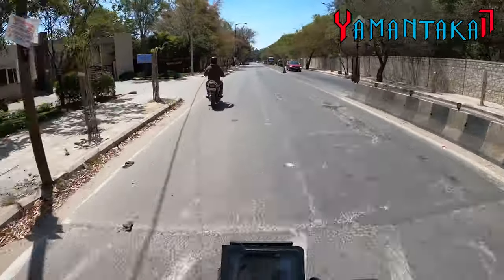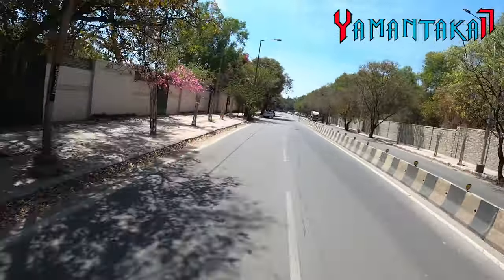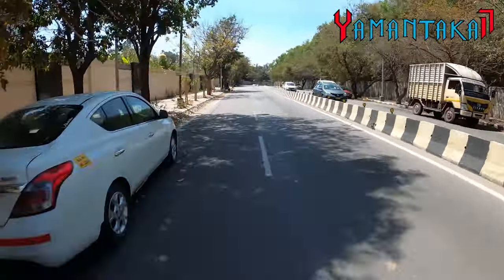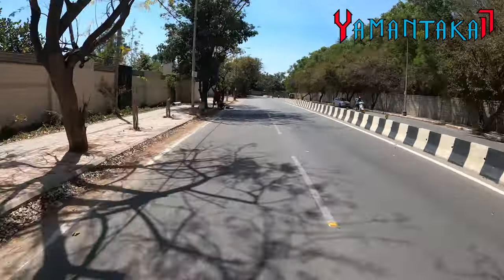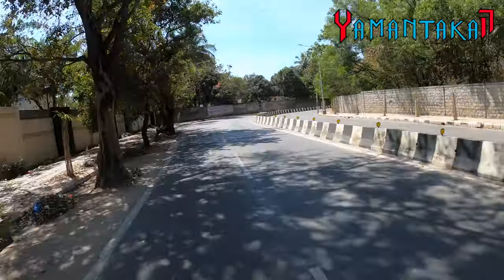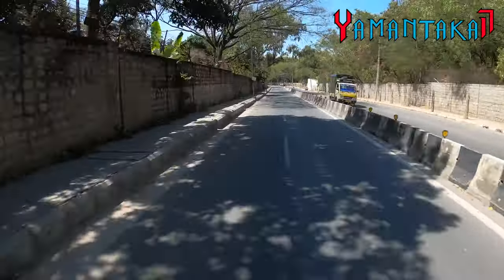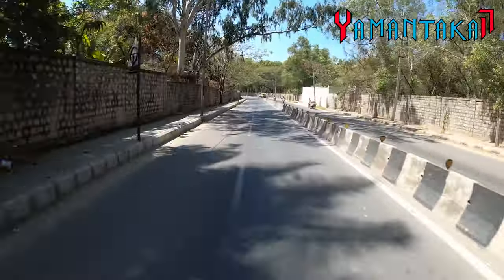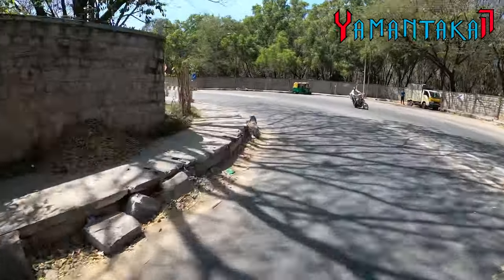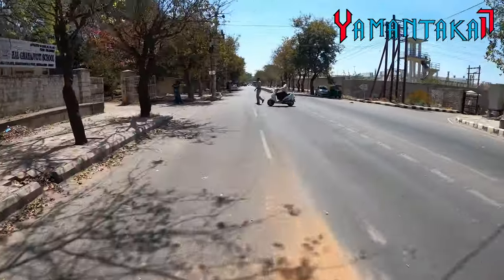Let's check on the suspension. Damn good suspension — we've got the 43mm WP big piston shocks at the front and they do a great job. The braking is pretty good for a 250cc.